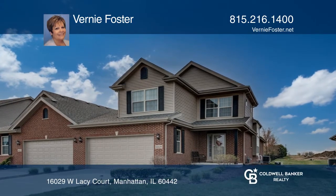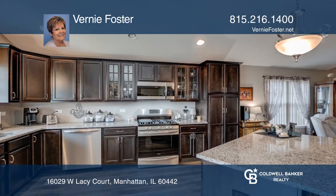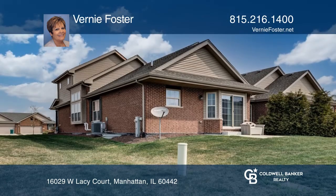Come see this absolutely gorgeous duplex townhome. You'll fall in love with this almost 2100 square foot two bedroom, two and a half bath, full basement home with a first floor master suite. The family room has a cathedral ceiling, and the gourmet kitchen is complete with all upscale stainless steel appliances.